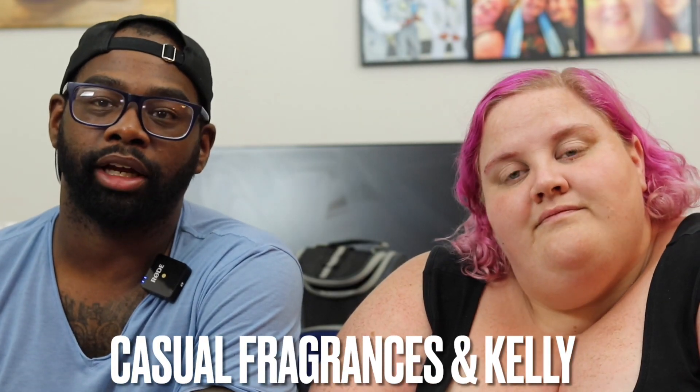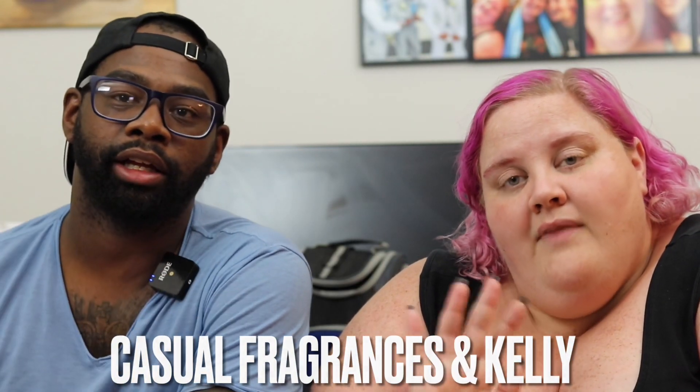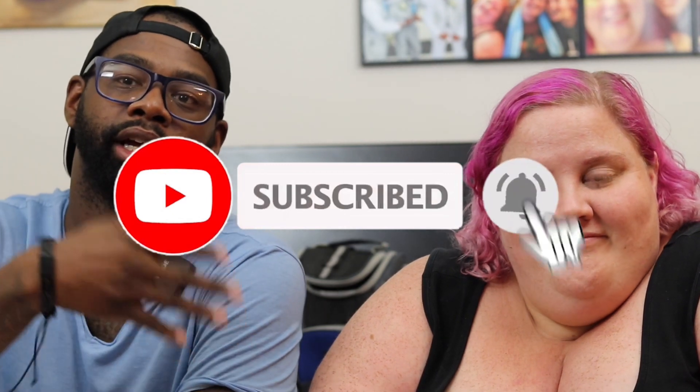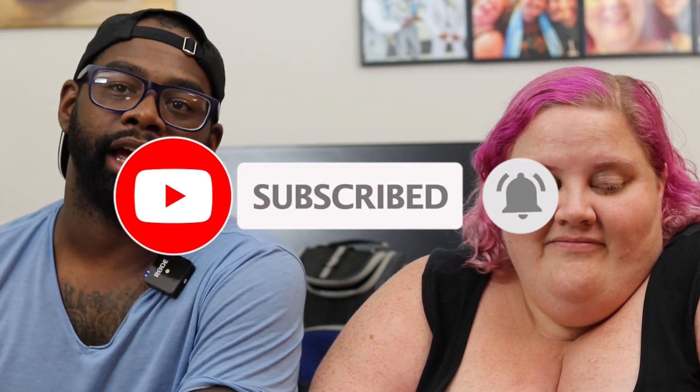Hey everybody, my name is Chris, welcome to Casual Fragrances, here with my girlfriend Kelly. If you like any fragrance-related content, make sure you show your support by clicking that red subscribe button down below. Make sure you like this video if you want to see more videos like this, and click the bell icon for future videos and giveaway announcements.